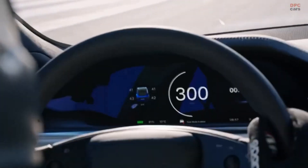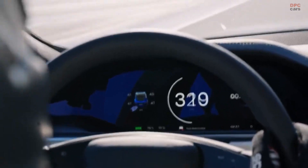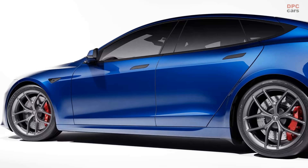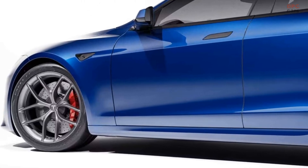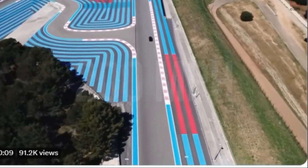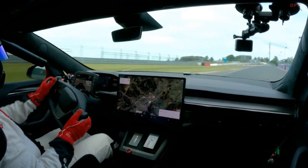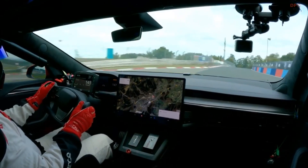Tesla has unveiled an innovative track package for the Model S Plaid, enabling the all-electric vehicle to reach its impressive 200 mph mark while incorporating a variety of enticing enhancements to amplify the American EV's racetrack capabilities. Initially alluded to in a concise Twitter clip and subsequently featured on Tesla's official online accessories store.